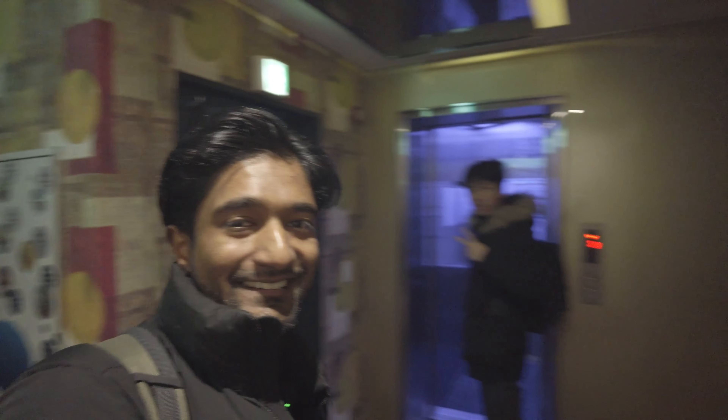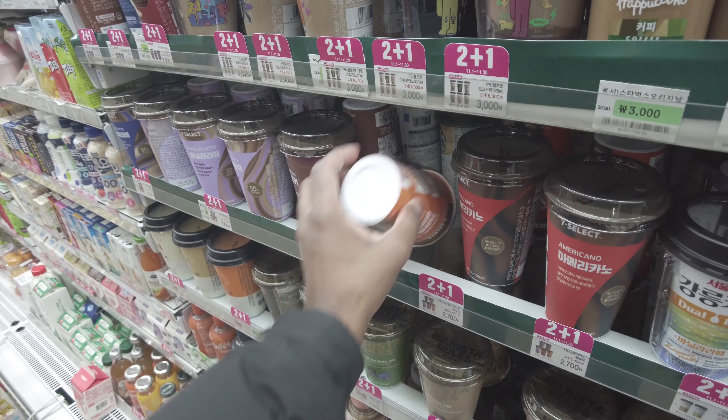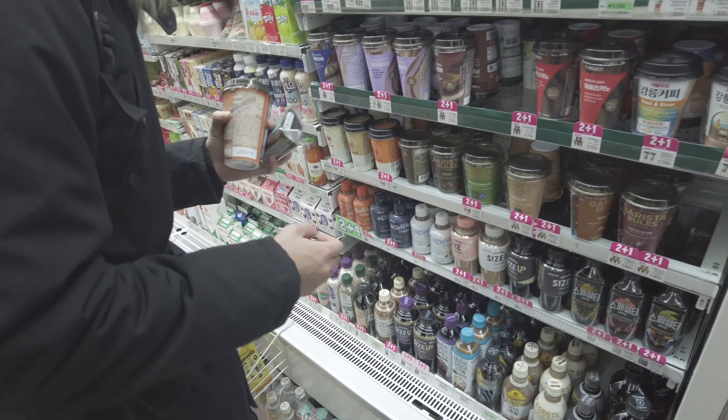It is right now 7 a.m., really early — we are really really tired. We couldn't sleep because of the jet lag, so we decided to wake up early to go around, see the neighborhood, maybe get a cup of coffee. We are going to a Hanok village.